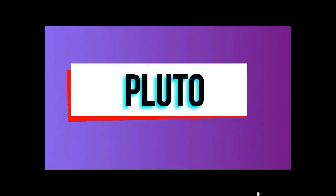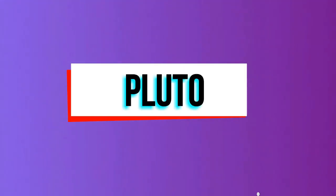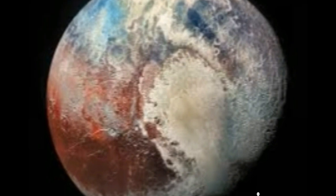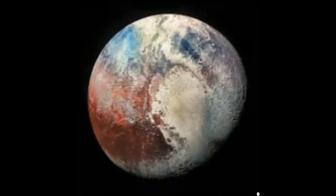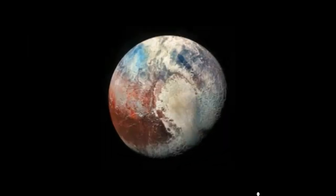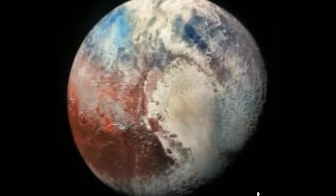Pluto has only one moon and takes about 249 years to orbit the Sun. Pluto's orbit passes inside that of Neptune, so at times Neptune is the farthest planet from the Sun. Pluto was located and named in 1930, but today Pluto is no longer considered a planet.